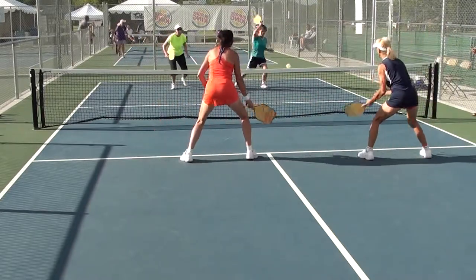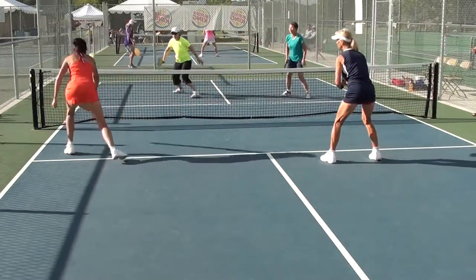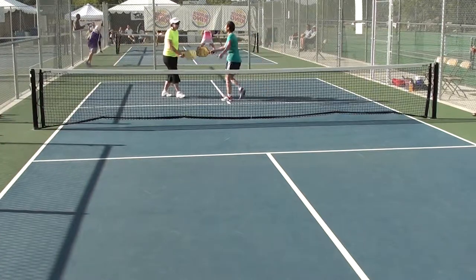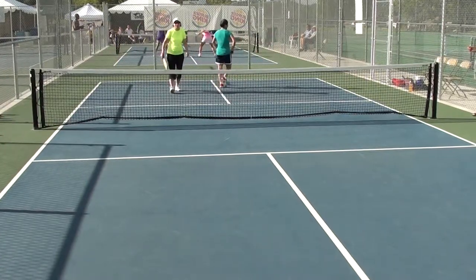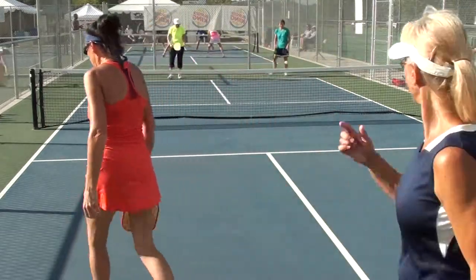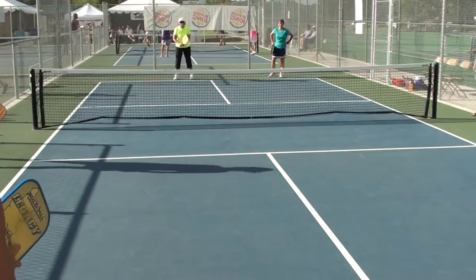Point. Point. Five. 8-8-1. 1-2-2. Second serve. Nice get one. Oh, careful. Right out. 6-1-2.